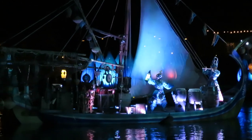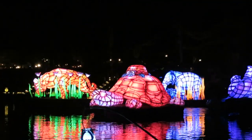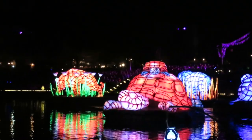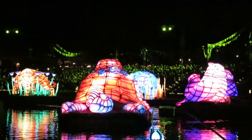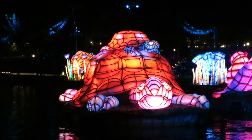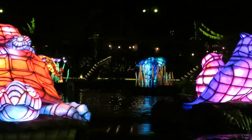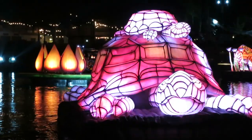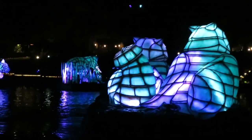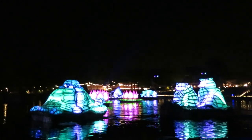I believe it is up there to the same caliber as Illuminations: Reflections of Earth. Of course it doesn't have pyro except for fire on the barges towards the end. The reason this show is unique yet similar to Illuminations is because it has no fireworks due to the animals in the park. But the musical score is really what sticks with you — you have it in your head, and the amphitheater speakers completely surround you. That really makes up for not having any pyro or fireworks.